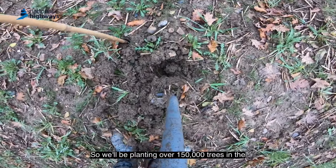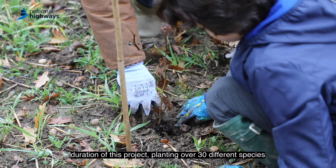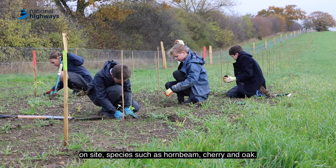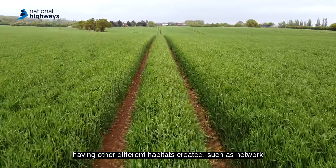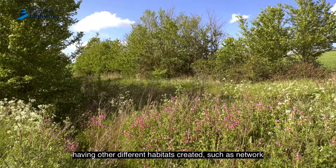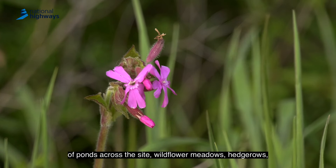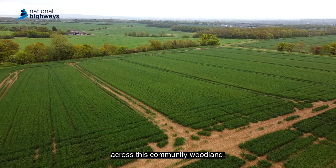We'll be planting over 150,000 trees in the duration of this project, planting over 30 different species on site — species such as hornbeam, cherry and oak. In addition to the tree planting, we'll be creating other different habitats such as a network of ponds across the site, wildflower meadows and hedgerows, just to create a species-rich site across this community woodland.